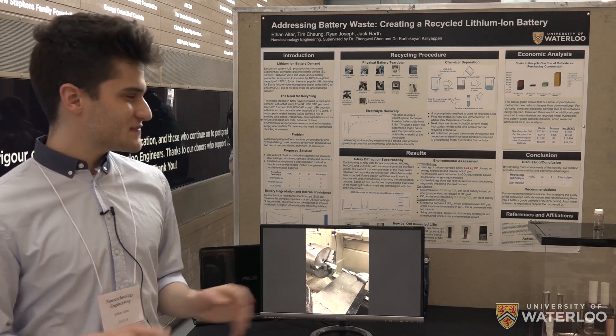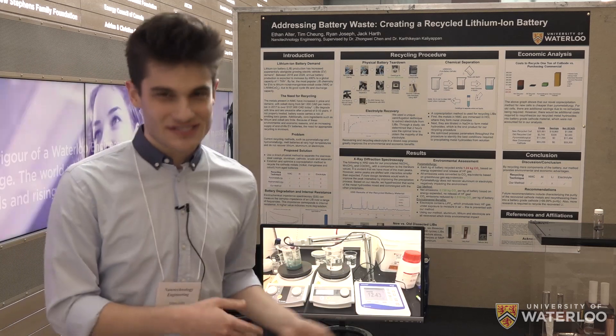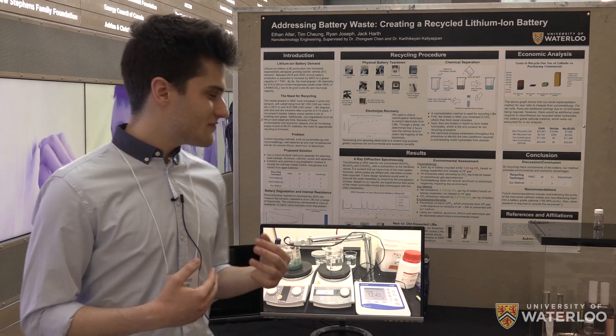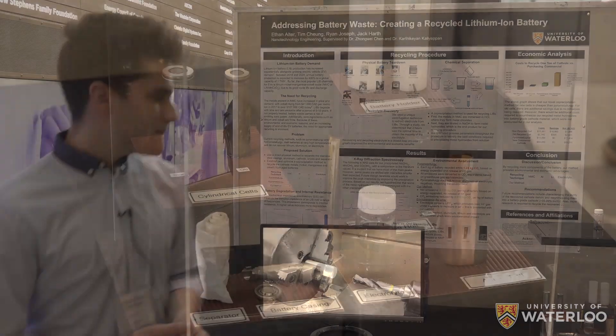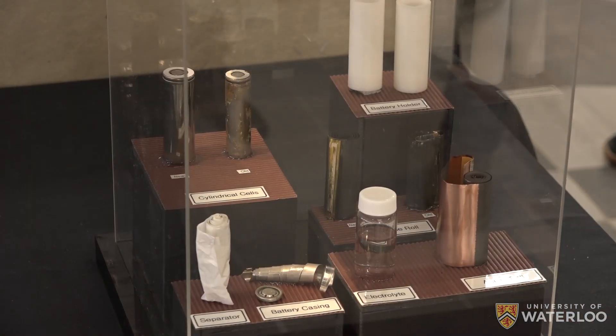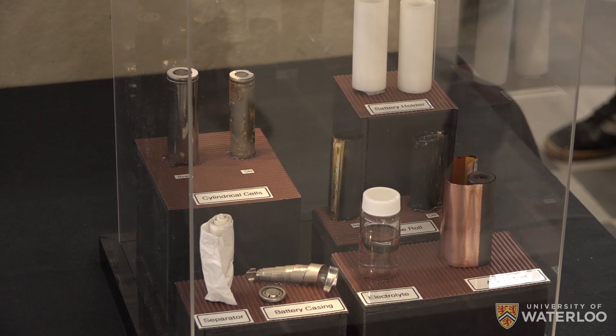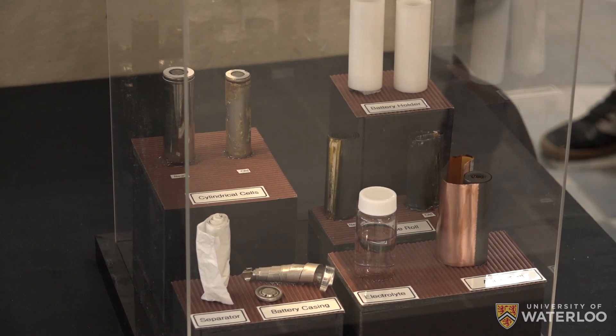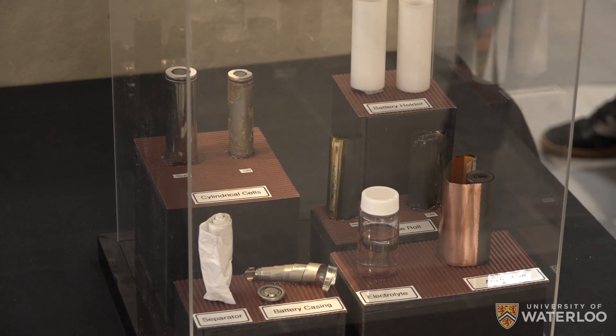In this project, we have specifically focused on the cathode material because it involves cobalt and some other metals which are of particular interest. But with this procedure, you should also retain the aluminum from a cell, the steel casing, the graphitic anode, and the electrolyte, so as to pose less of an environmental risk.